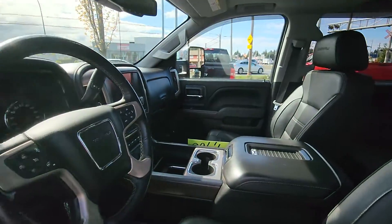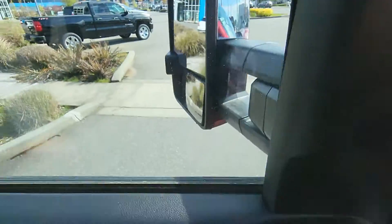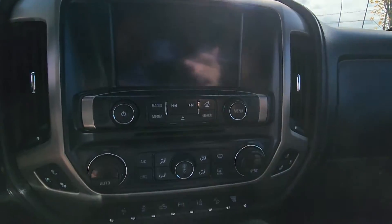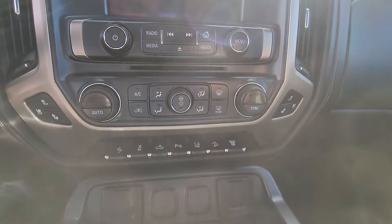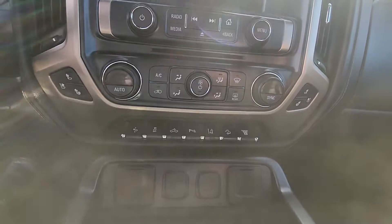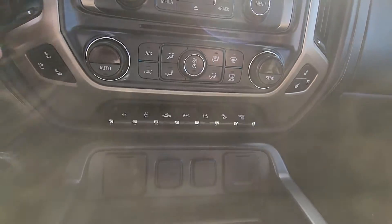Everyone knows sound is important while you're driving. Just below your screen you've got your climate controls, and then just below that you've got your parking sensors, lane departure, hill descend, exhaust brake, and power adjustable foot pedals.